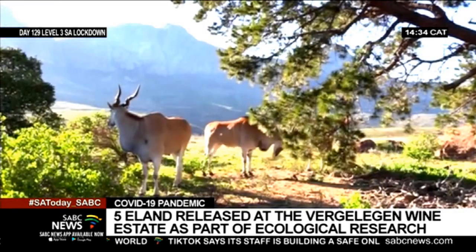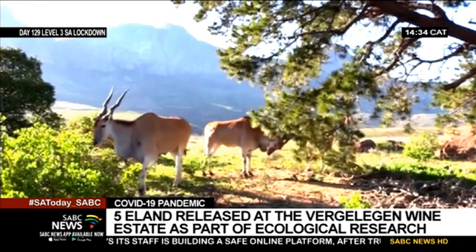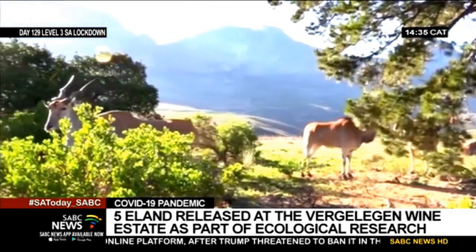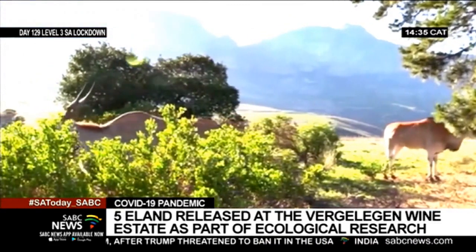The eland will browse vegetation and prevent bush encroachment. This will result in regenerating the diversity of the veld and allow the ecosystem to function more effectively.